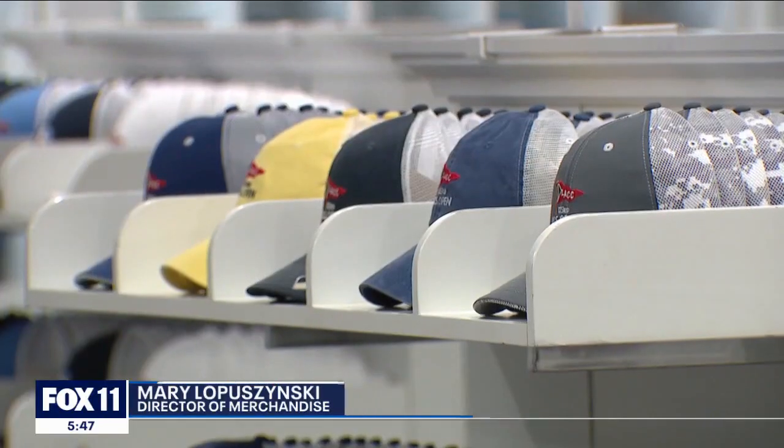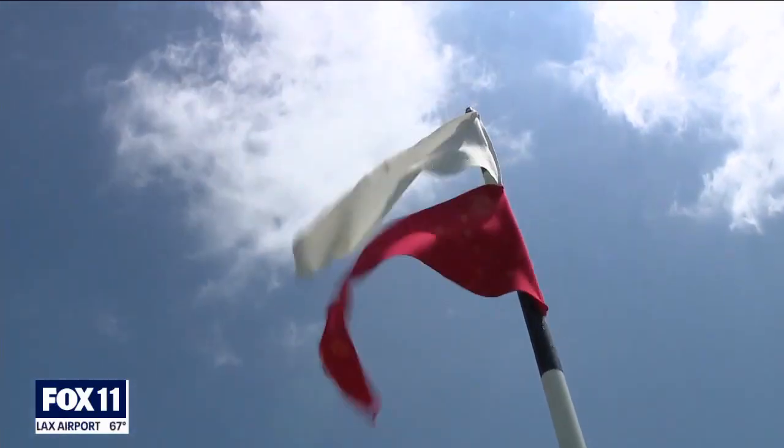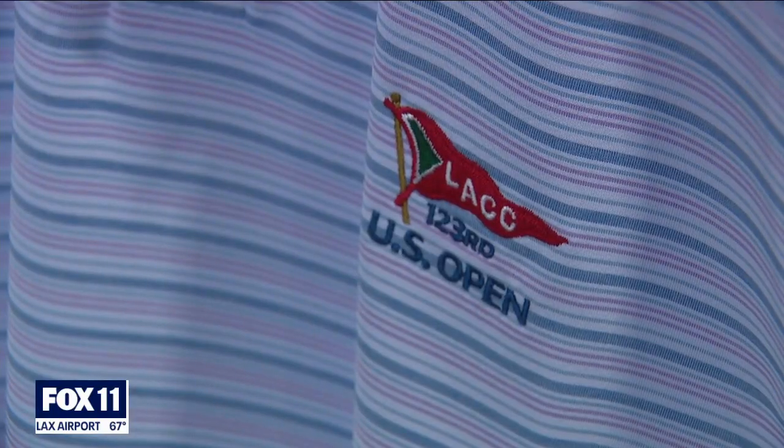We have 82,000 hats right now — hopefully we're going to sell them all. But everybody buys hats because they don't need to know what size their friend wears. We have great selection: either the official logo, the great LACC logo, or a lot of different art and graphics on the headwear. People love it. And there's something special about this particular logo — the club is very exclusive, and they have a double pennant on the golf course. We took the red one and just made it into the U.S. Open logo.